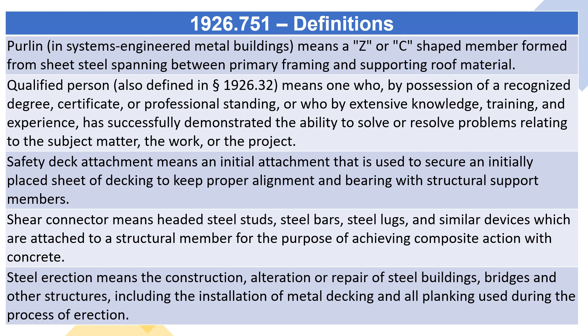Shear connector means headed steel studs, steel bars, steel lugs, and similar devices which are attached to a structural member for the purpose of achieving composite action with concrete.